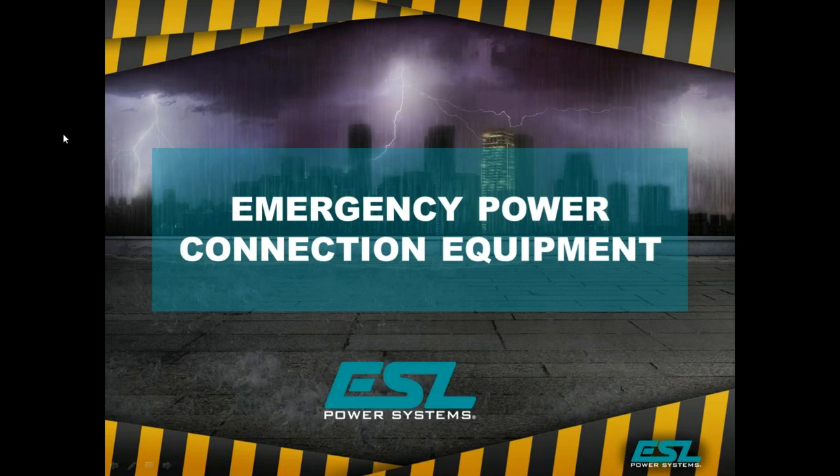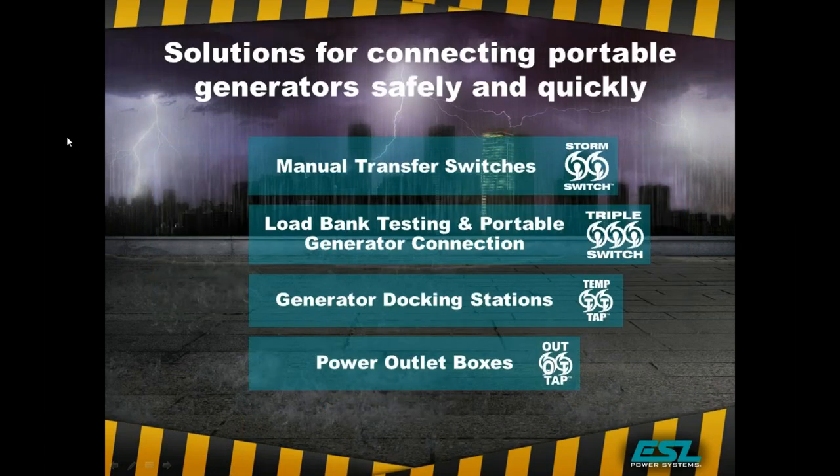We will be talking about four basic product lines and how they relate to providing efficient solutions: our manual transfer switches, which is our storm switch; our load bank testing and portable generator connection unit; our generator docking station; and also our power outlet boxes, which are also used for load bank testing. We will differentiate how all of these products fit in to helping maintain your permanent generator for its most efficient use when required.